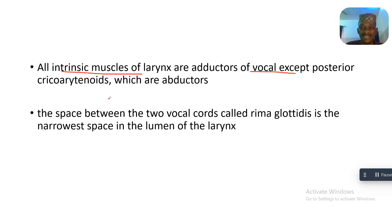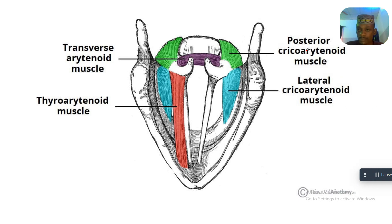Except the posterior cricoarytenoids, which are abductors. The space between the two vocal cords, called the rima glottidis, is the narrowest space in the lumen of the larynx. The posterior cricoarytenoid serves to open up that space — it is situated behind.